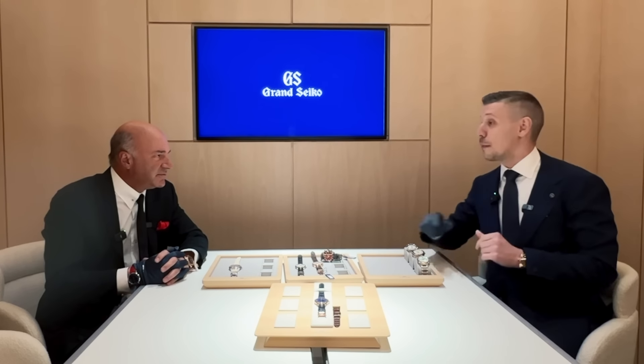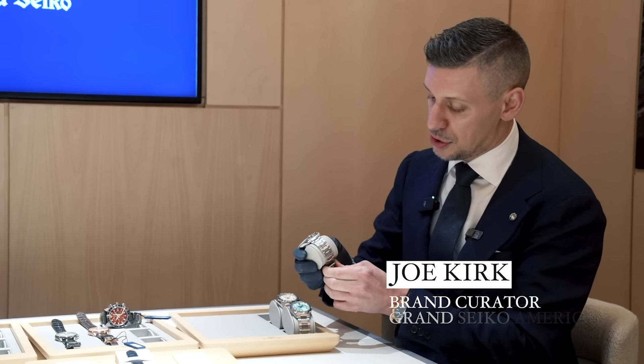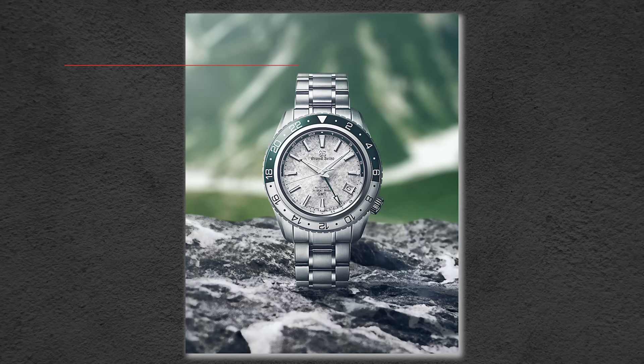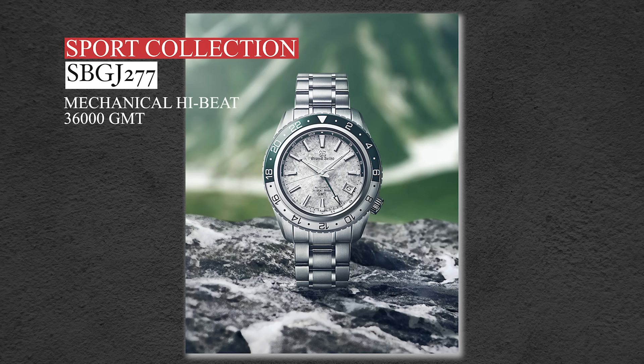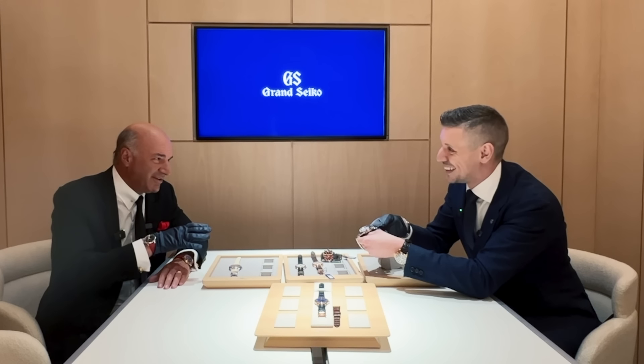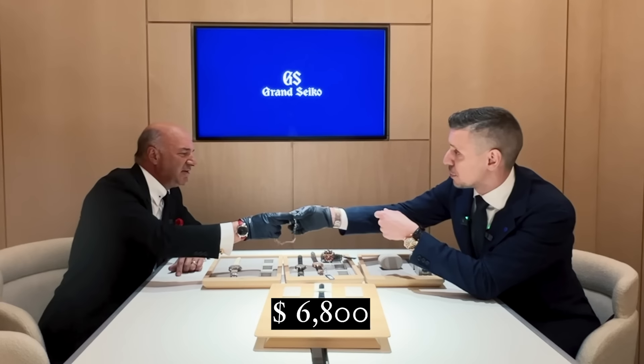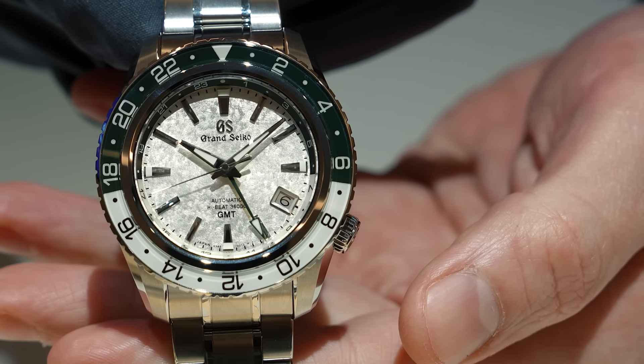Absolutely, I'd be very happy to. We're introducing this year a new addition to our sports collection, which is a 44mm triple time zone GMT. GMT, 44mm — monster beast, like you're making a statement. Well, very wearable. It's going to be $6,800. GMT for under $7,000 with all of the spectacular polishing known for Grand Seiko. Steel piece.